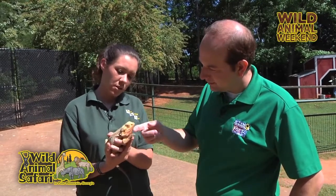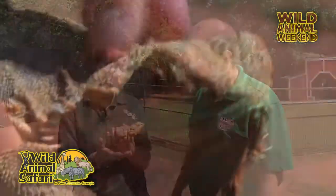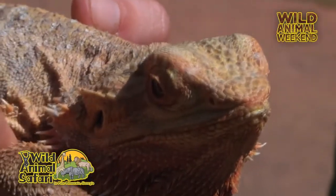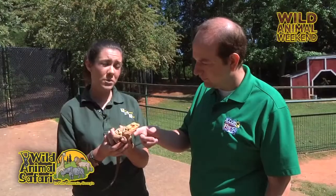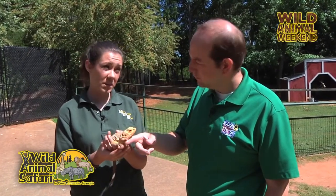He gets a mixture of greens and some vegetables, and he also eats pinky mice. Being a desert animal, he can go a pretty long time without water. We always offer them fresh water and have it available for them, but they could go a long time. They can actually go through something called brumination, which is a type of hibernation where they can go months without eating or drinking.